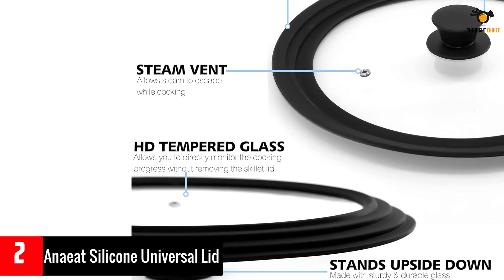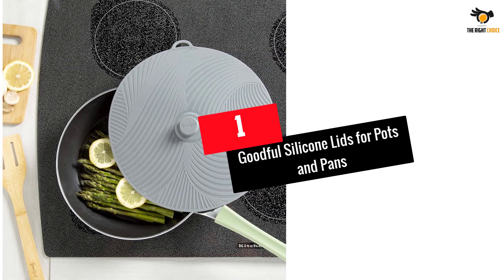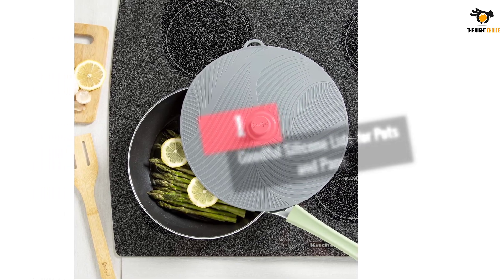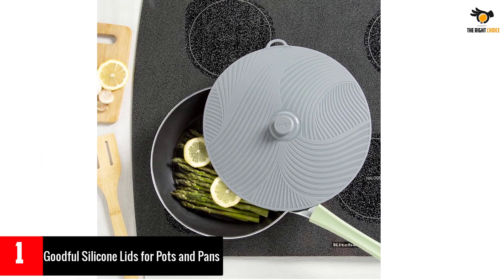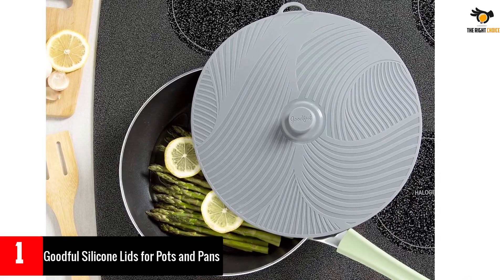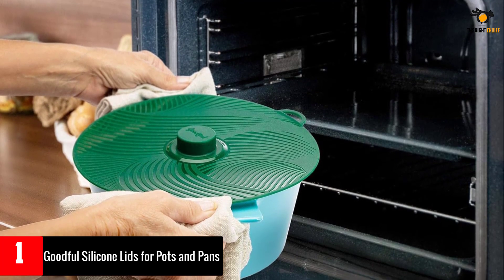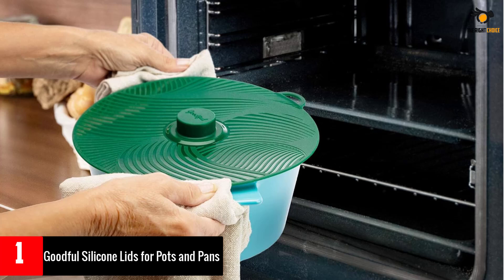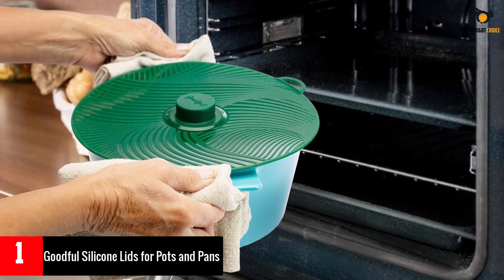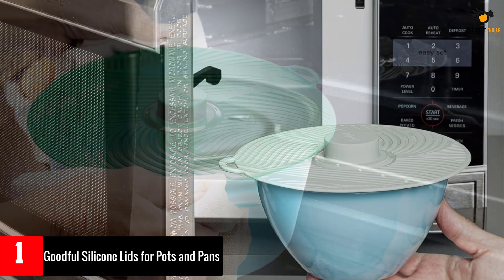Number one: Goodful Silicone Lids for Pots and Pans. Goodful silicone lids for pots and pans are made of premium food safe silicone that is heat resistant up to 450 degrees Fahrenheit. These multi-purpose lids can be used for cooking, storing leftovers, and keeping food warm before serving. They are dishwasher safe and stackable, making them a great alternative to plastic wrap and foil.